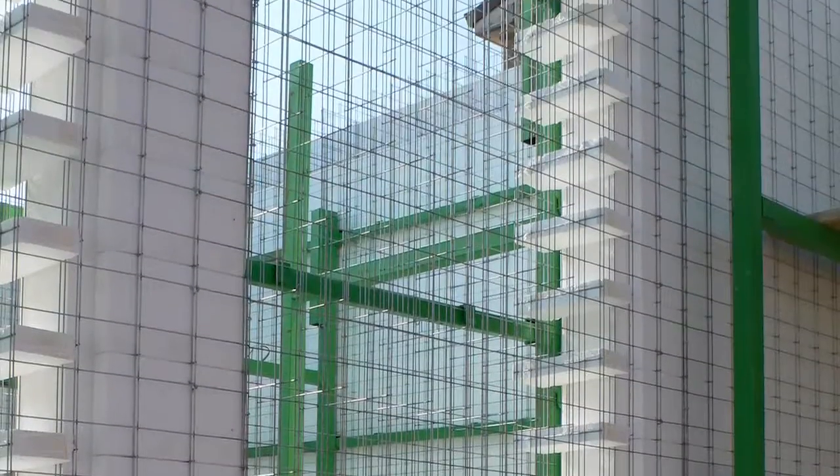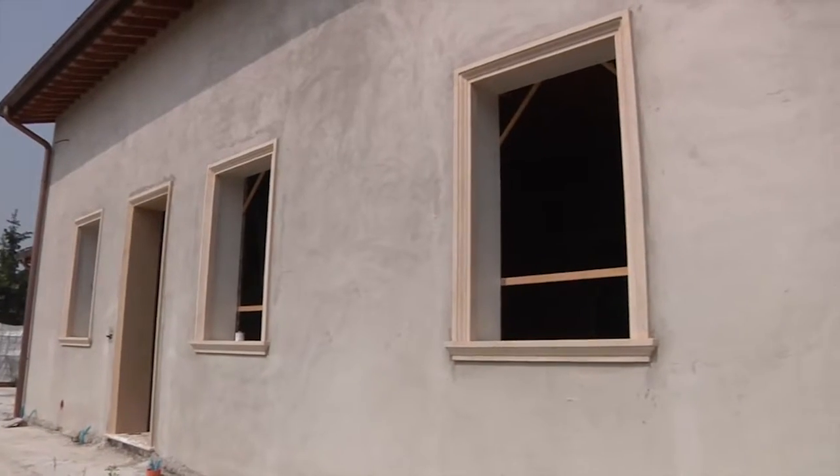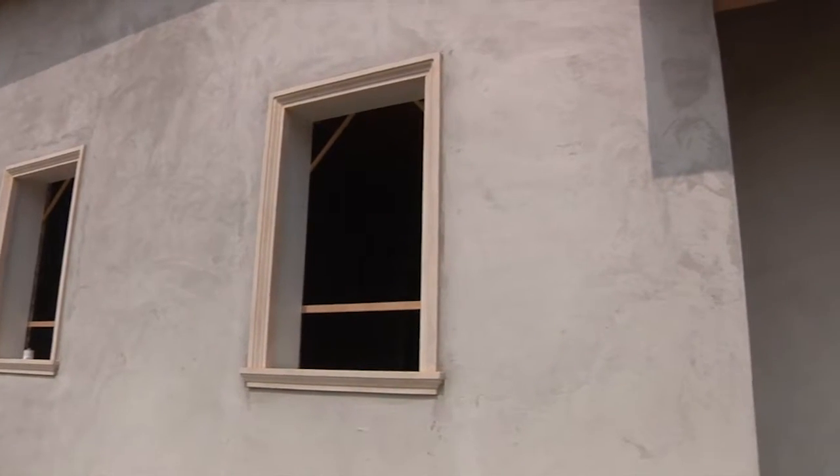Doors and windows can be positioned externally, internally or inside the wall. According to the particular project's requirements, different door and window frames can be fitted.